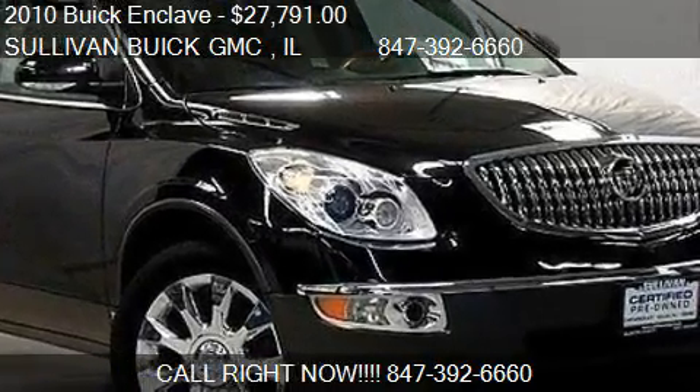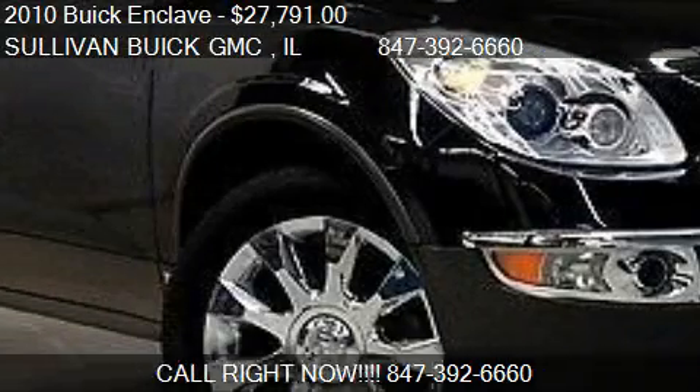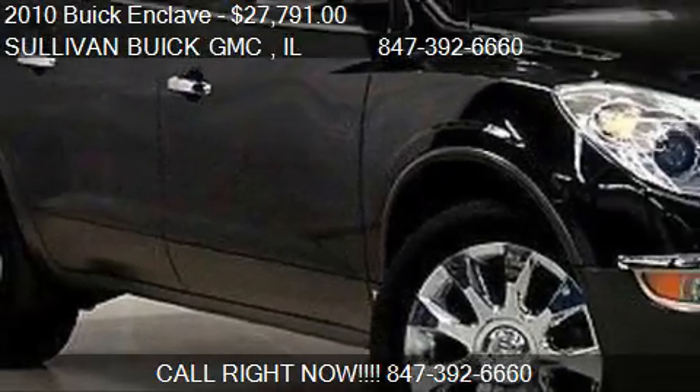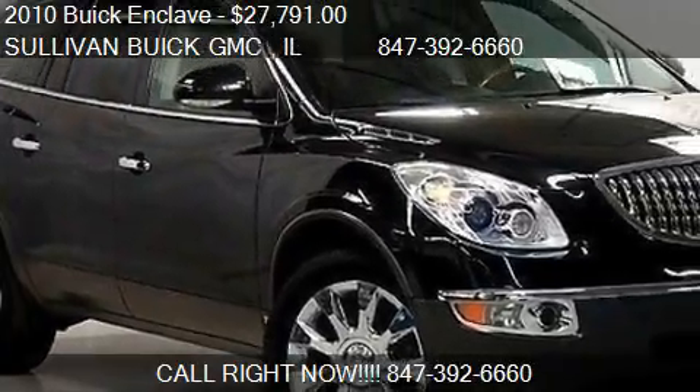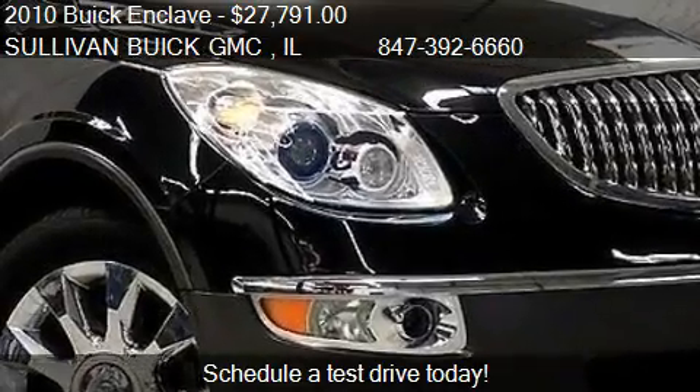This 2010 Buick Enclave is offered by Sullivan Buick GMC, priced at $27,791. This Enclave is ready to sell.